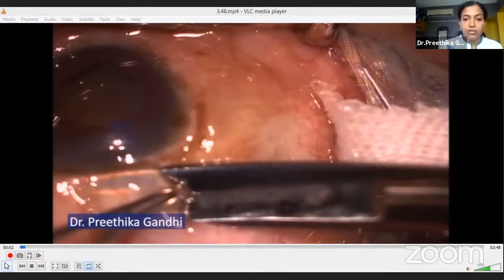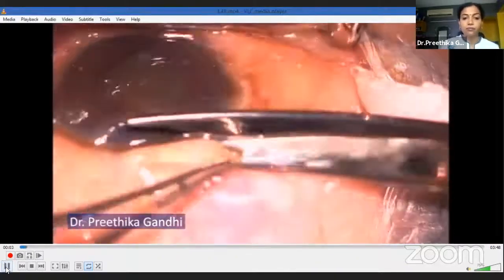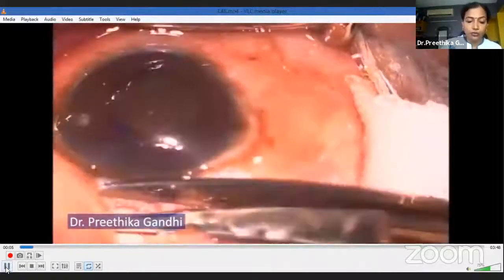Her intraocular pressures were normal, and after a glaucoma clearance, we decided to proceed with a right eye cataract surgery. She had an axial length of about 19.88 millimeters. We infused the patient with 100 ml of 20% IV mannitol just before surgery in order to dehydrate the vitreous, hoping to push the lens back and create space in the anterior chamber for instrument maneuvering. I took up the patient under subtenons anesthesia, which I prefer over peribulbar or retrobulbar as it helps keep the globe soft.